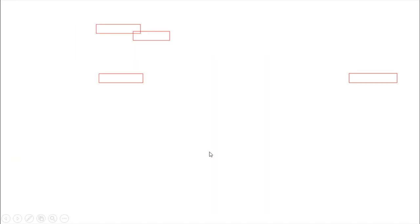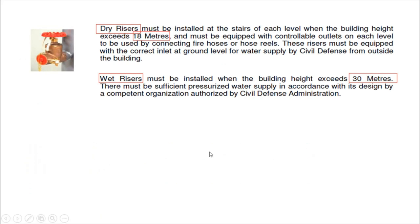Dry risers must be installed at the stairs at each level when the building height exceeds 18 meters, and must be equipped with controllable outlets on each level to be used by connecting fire hoses or hose reels. These risers must be equipped with a correct inlet at the ground level for water supply by civil defense from outside the building.